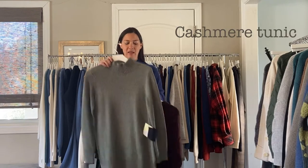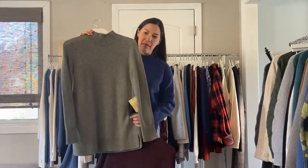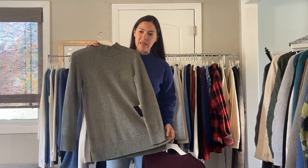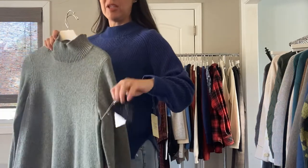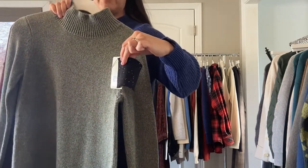Next, we have the cashmere tunic, and this is the olive color. I've sold this one really well. It says Atlantic in the line. This one is $180, and it also comes in the Bordeaux color, as well as a night sky, which, if you can see the little swatch here, it just looks like a dark black with a little bit of speckles in it.